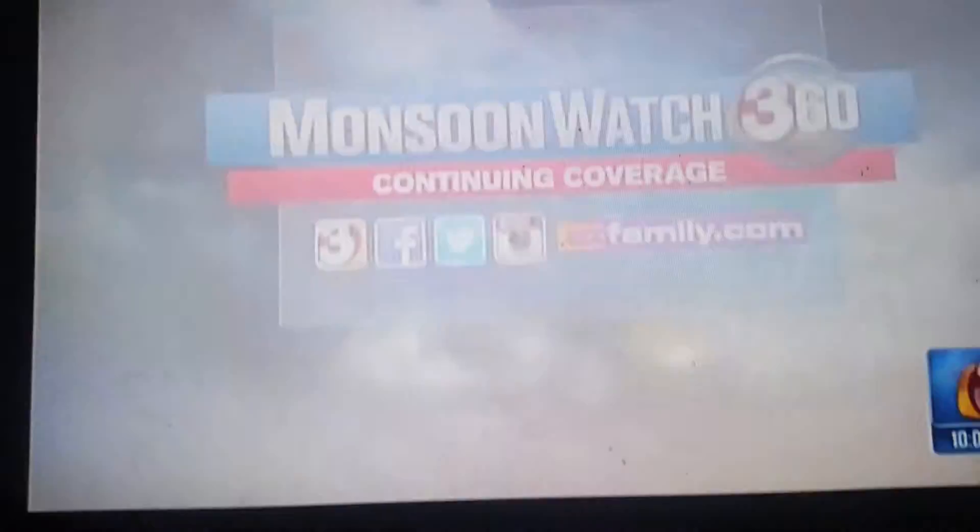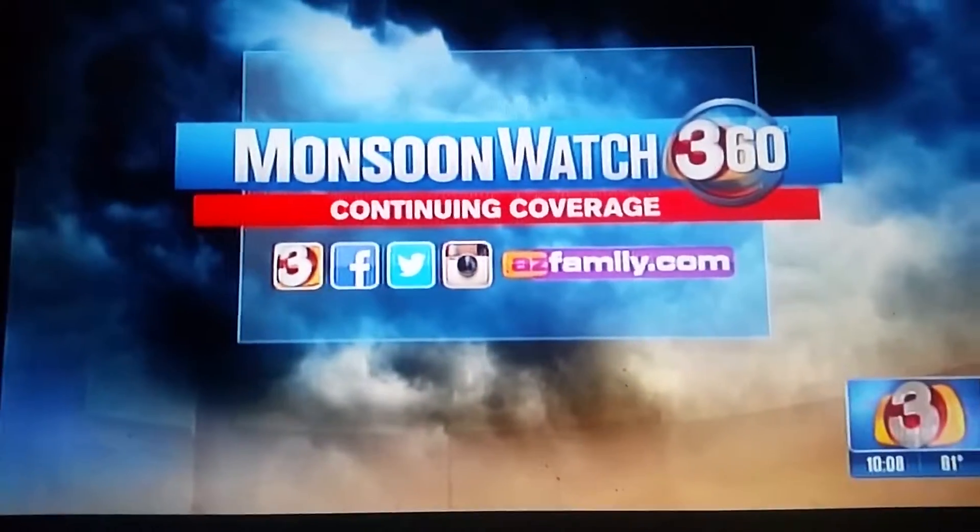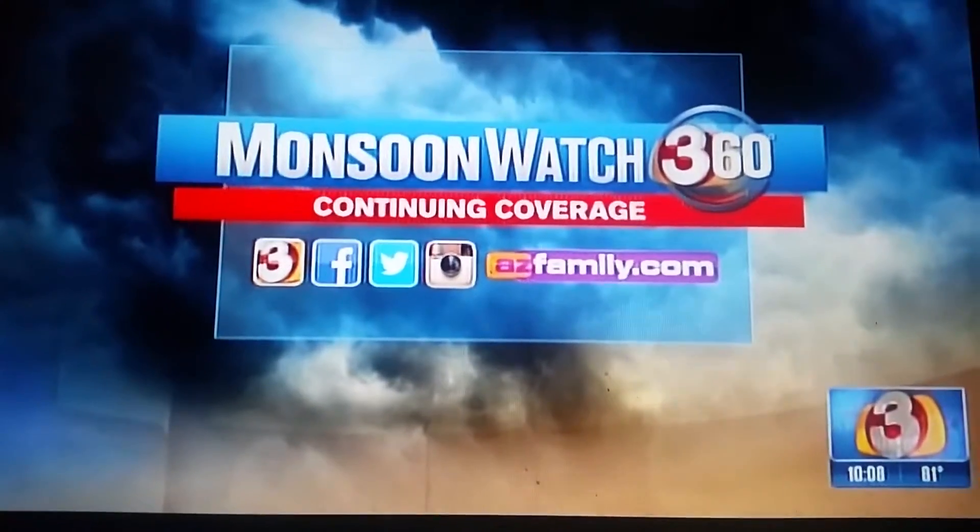Stay with 3TV on air and online for continuing coverage of the monsoon. You can check out more pictures of the storm on azfamily.com.